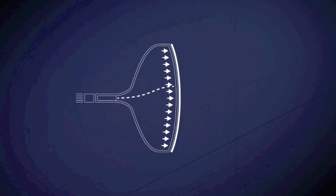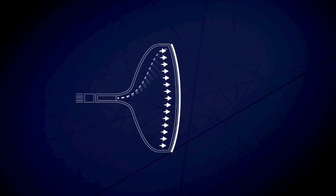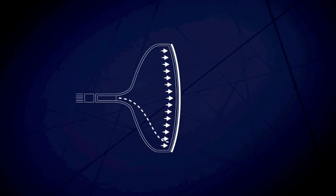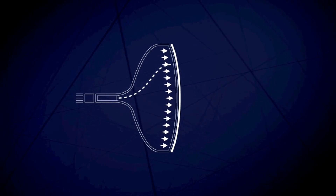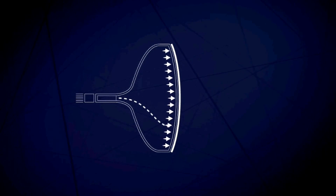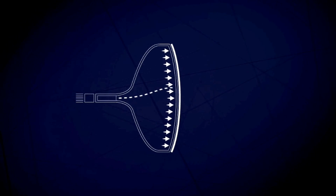In older TVs, the video signal sends a beam of electrons down a cathode ray tube to the screen. Electromagnets move the beam from side to side to reproduce the lines that were originally scanned by the camera. As the lines change, a moving image is created.